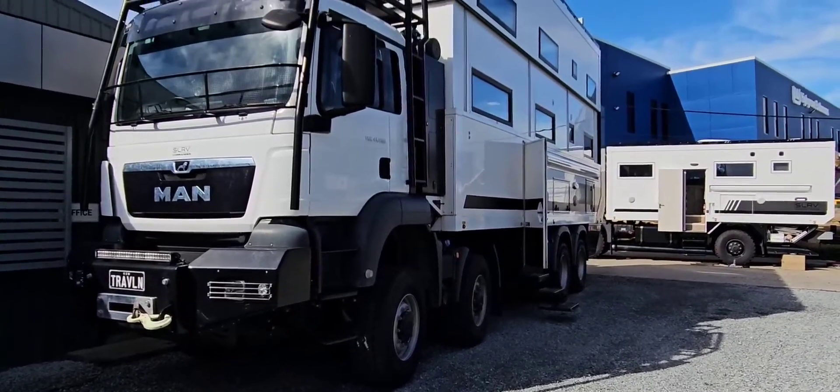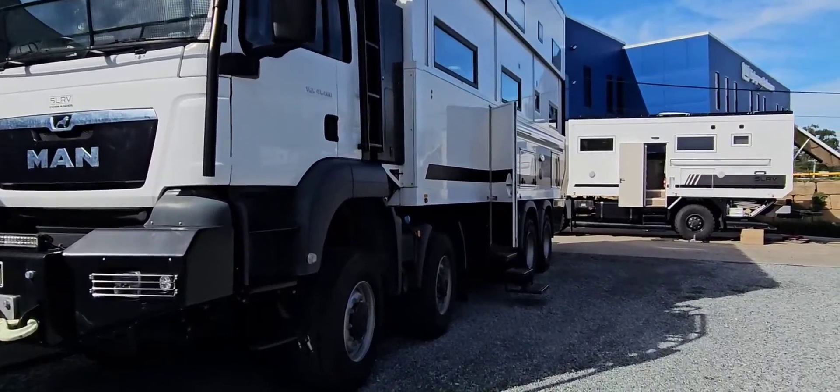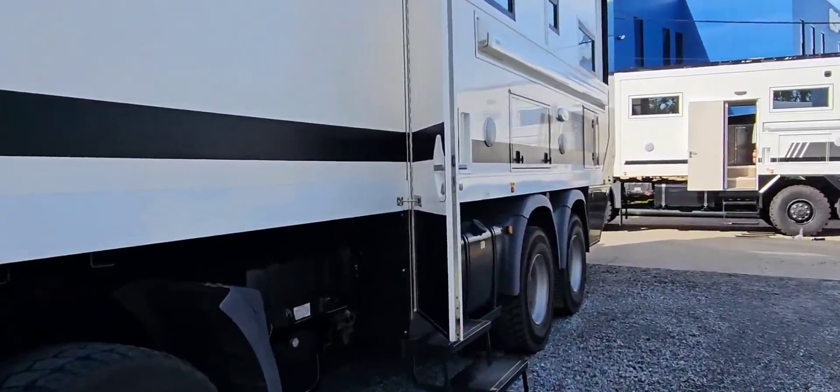This behemoth sleeps up to 10 people and has a second floor. Step aside from the EarthRoamer and make room for another powerful camper giant: the SLRV Commander 8x8.